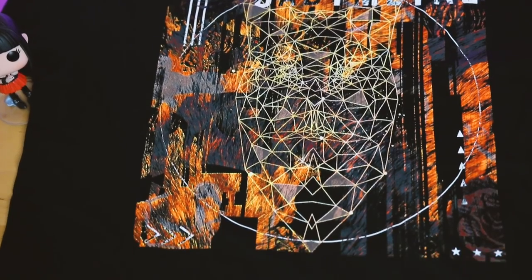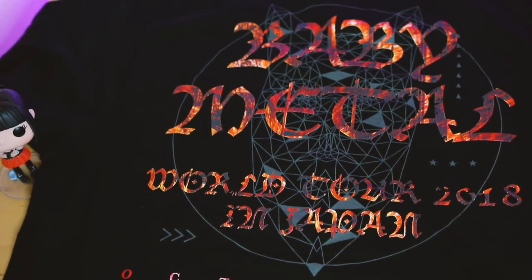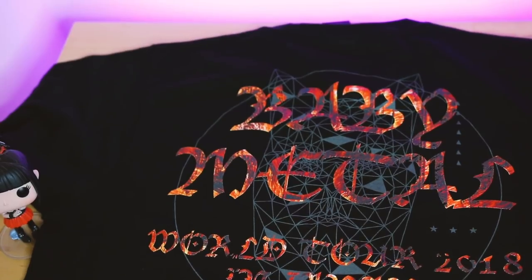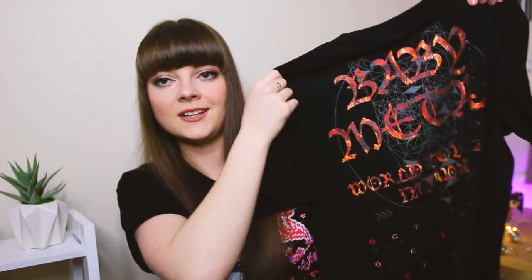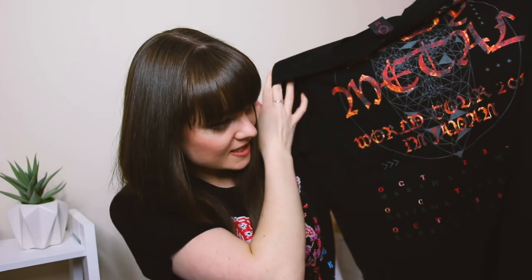I love the Metal Polygon tee because of the colors and the design of the fox. It looks kind of like a forest, like fox fur, or maybe flames - it's like trying to crack a code with these t-shirts, so funny. The back is awesome - I love the Baby Metal illustration there. They really go all out with these t-shirts.